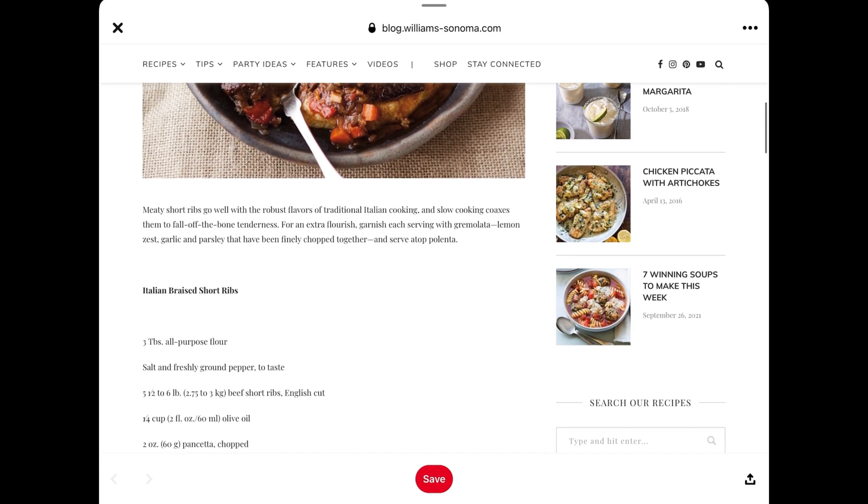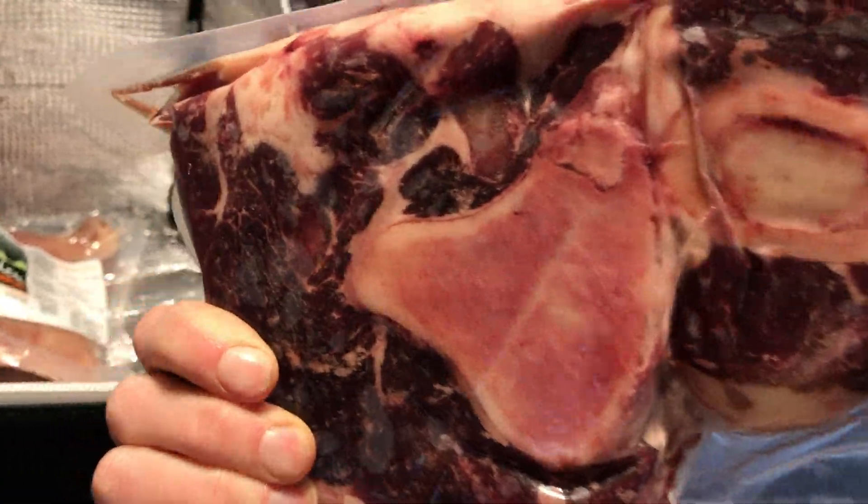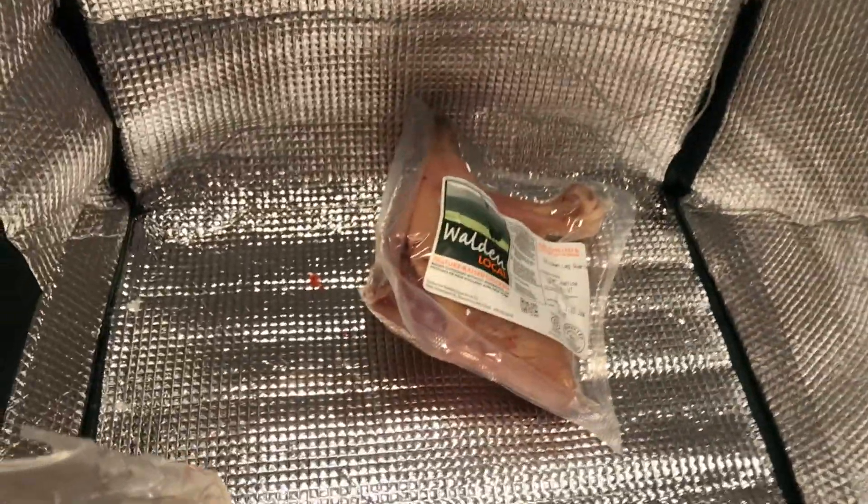I'll add that link in the description as well, and once that meat cooks down, the bone marrow in there is excellent and falls right off.